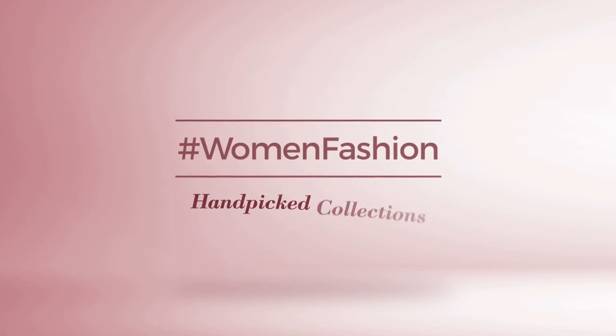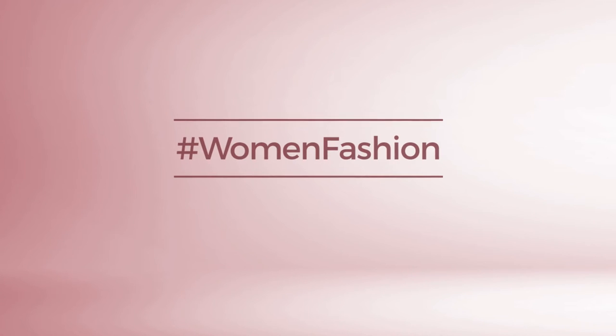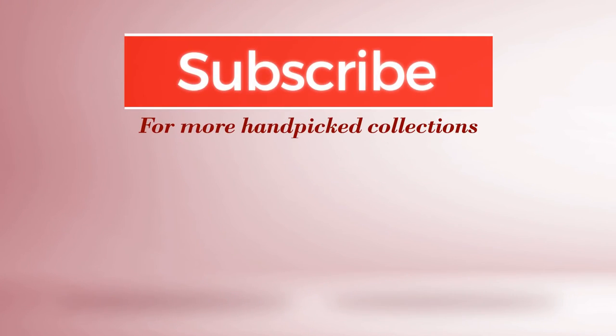And if you didn't like it, write something mean in the below comments. Otherwise, subscribe to our channel. We'll see you later. Bye!